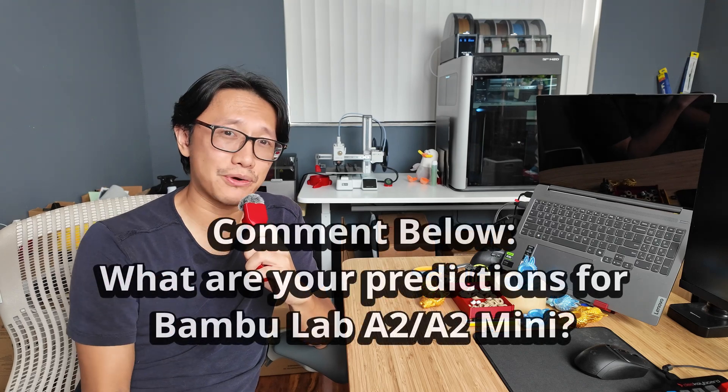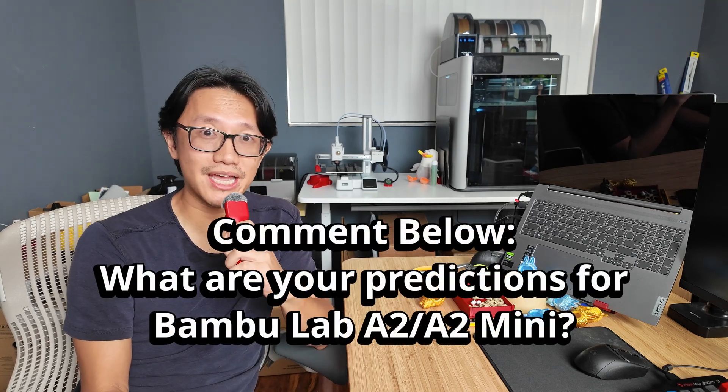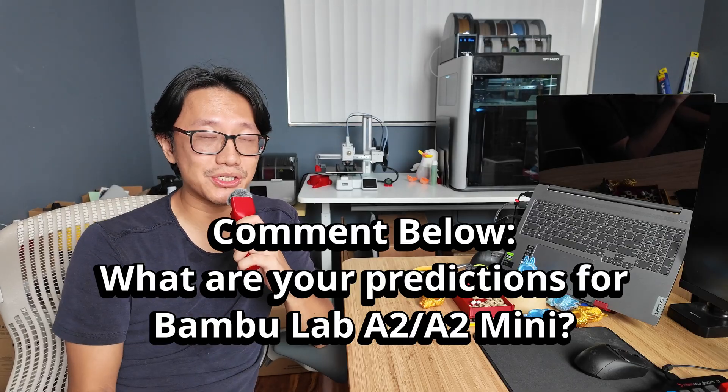Those are my predictions and my opinions. There's no sight and no news of an A2 or A2 Mini currently on the internet, but I have a feeling they are coming rather soon in 2026, because the A1 and A1 Mini stock has been running dry — you can't buy them anymore, pretty much. I'm pretty sure Bambu is ready to push out the A2 and A2 Mini, and you'll eventually see a lot of detailed reviews from influencers. And if Bambu, you're seeing my video — I would be interested in testing those new printers out, so if you want to send me a copy, I'll be happy to test. Thank you for watching, and I'll see you in the next video. Take care.